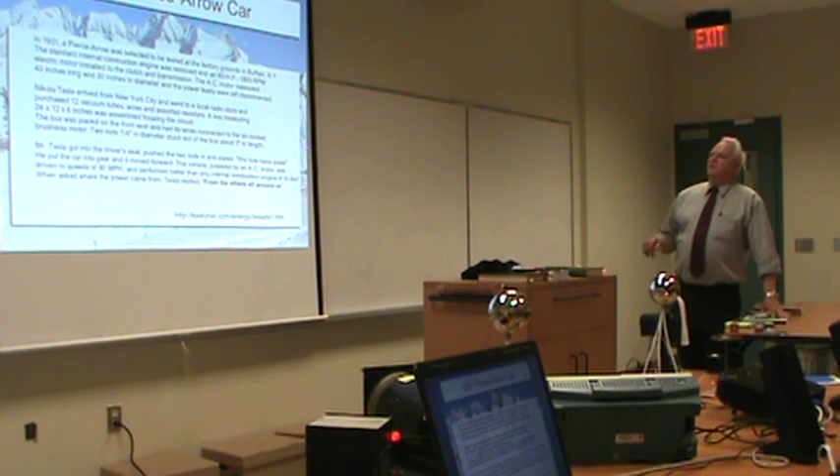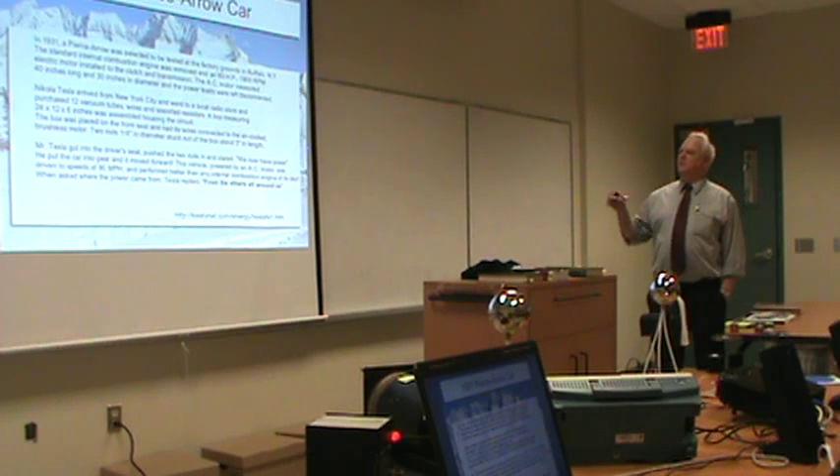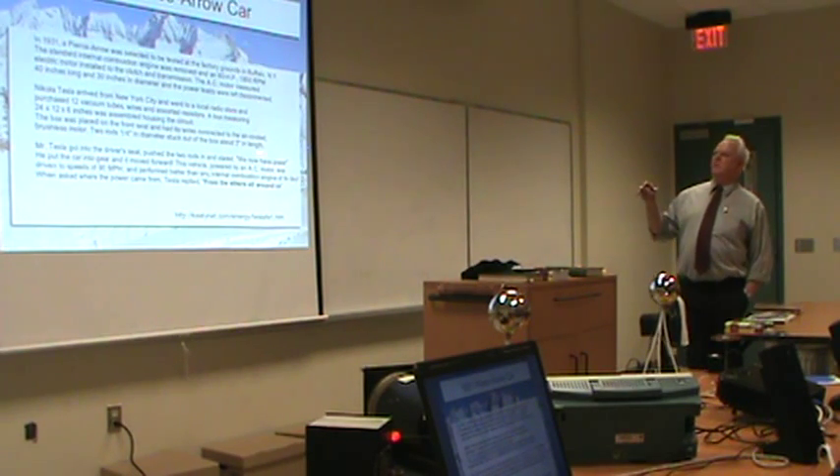In 1931, Tesla went to Buffalo, New York, where there was a Pierce Arrow motor car. The gas engine had been removed and an AC 80-horsepower motor was placed. Tesla arrived from New York City, went to a local radio store, purchased 12 vacuum tubes, wires, and associated resistors. A box measuring two by one by half foot was assembled by Tesla in Buffalo. The box was put in the car, Tesla did what he had to do, got in the driver's seat and said, 'We now have power.' They drove around Buffalo, urban and rural, and achieved speeds of 90 miles per hour.